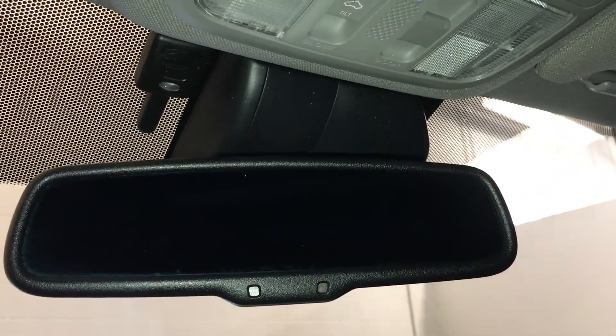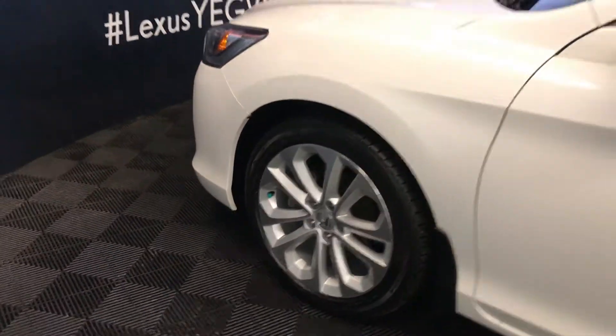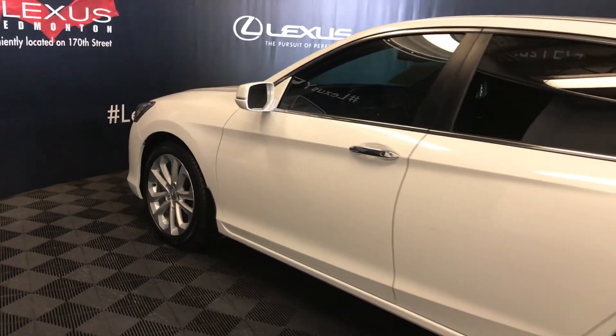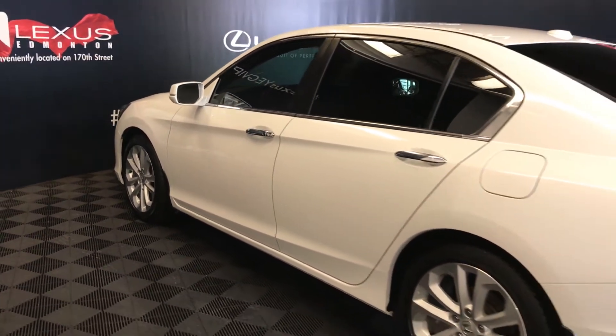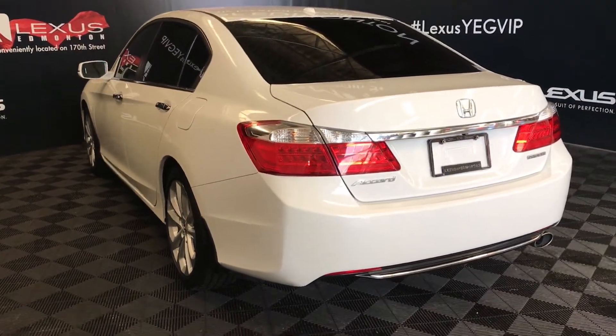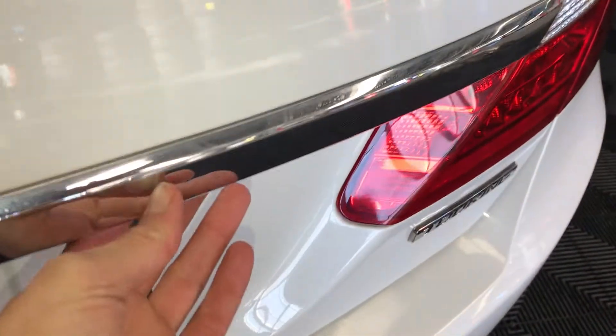Auto-dimming rearview mirror, 18-inch wheels, keyless entry, push-button start, and tinted windows. Remote trunk release, and also a button right here that will unlock the trunk.